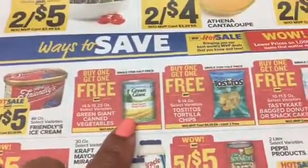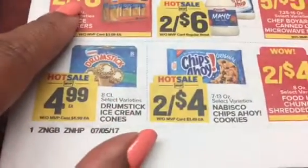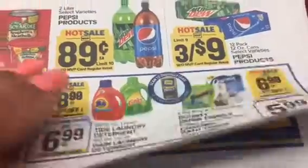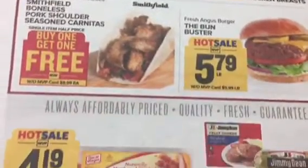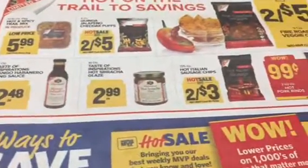We've got ice cream buy one get one free, green beans buy one get one free, some sodas, Miracle Whip, crackers, more ice cream, Chips Ahoy, some laundry detergent, and some more meat. We'll go through this part a little faster because we don't have coupons for that. We've got some Jimmy Dean items.